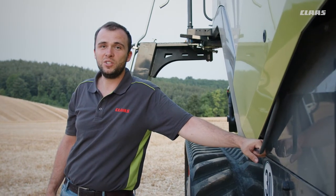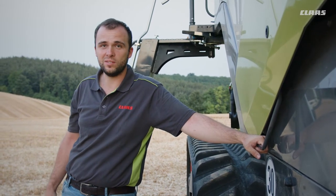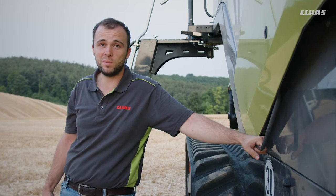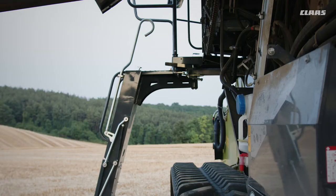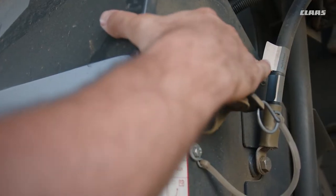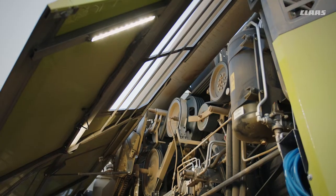We've had a successful shooting and harvesting day. A good morning requires a clean machine in the evening, and that's what we're going to do now. First of all, our LED maintenance lighting will help us. If we finish work late in the evening, we still have a super illuminated machine via the LED strips up here, so we can still clean properly.